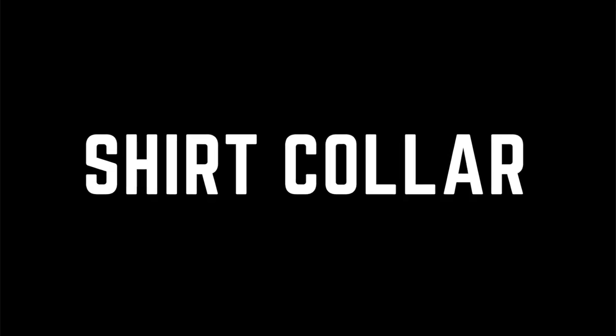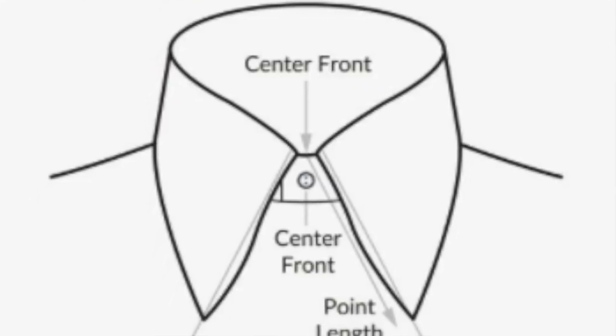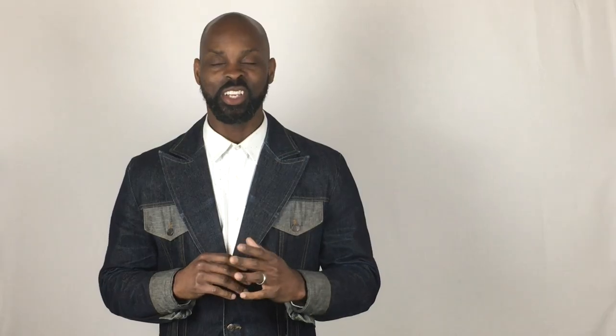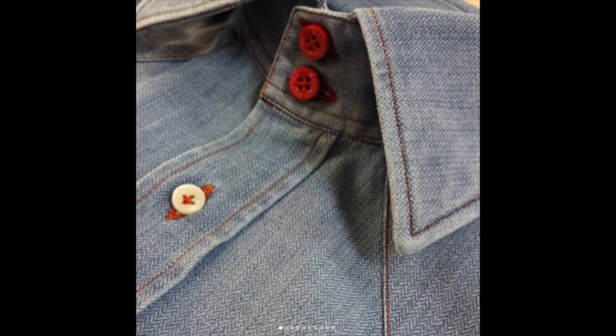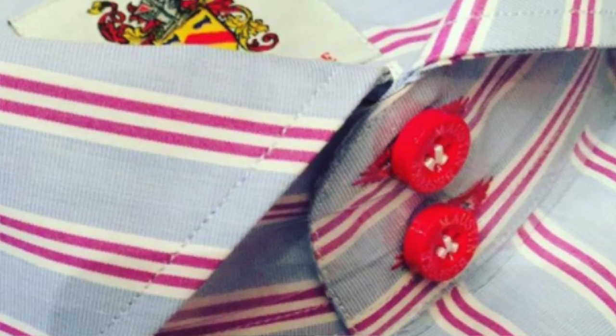Number one: your shirt collar. Fellas, if you have a long neck and it's really narrow, I recommend avoiding small collars as well as collars that are long. I recommend a spread collar — one that creates the illusion of a wider neck. Another thing to consider is your collar stand. Find shirts that have a taller collar stand, as it creates the illusion of a shorter neck, especially if you have a super long neck.